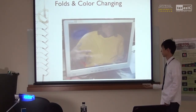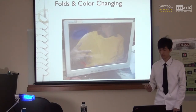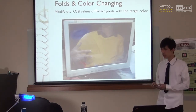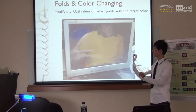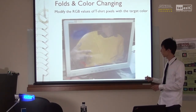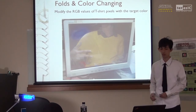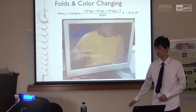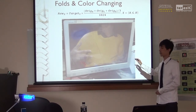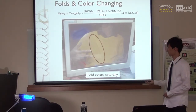Now that we have the tissue, we can modify its color. As mentioned, we do not simply replace the color with the target color. Instead, we use a formula to adapt and mix the original and target colors. The formula considers both the brightness of the original tissue and the target color, so the folds will exist naturally.